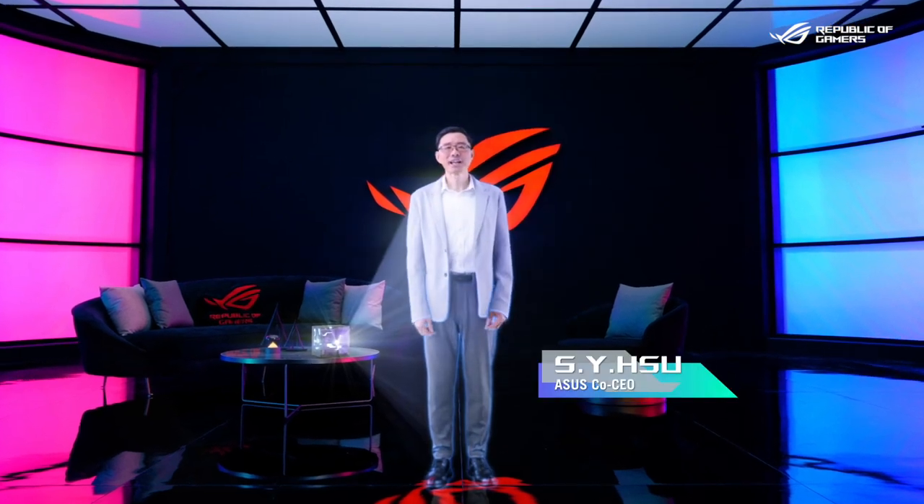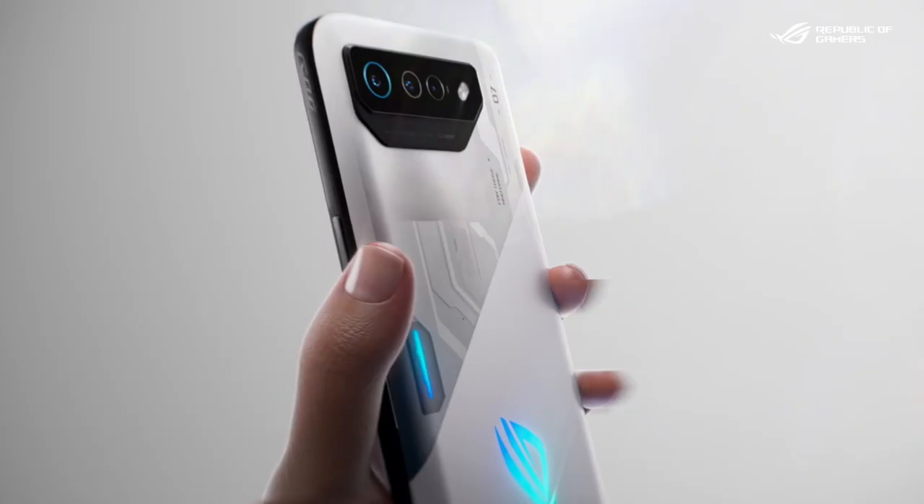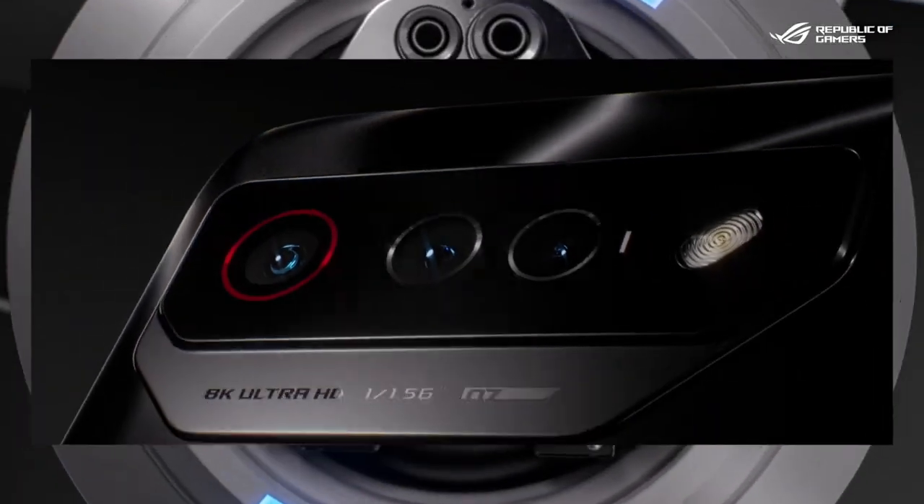Hello everyone and thank you for tuning in today for the launch of our most powerful gaming phones yet. Introducing the RG Phone 7, our latest gaming powerhouse with a fresh new look.